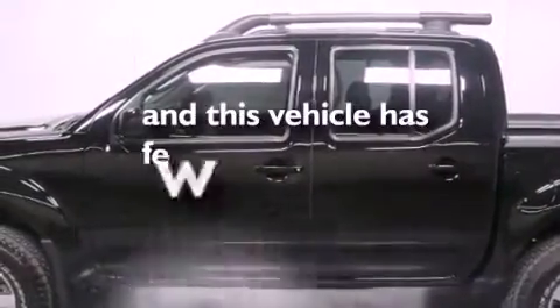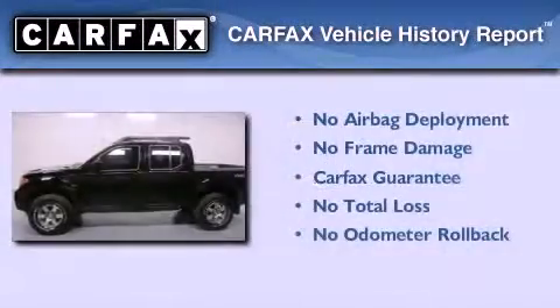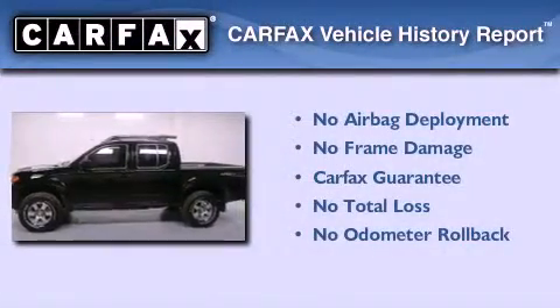This vehicle has fewer than 10,000 miles on the odometer. Not to mention that this truck qualifies for the Carfax buy-back guarantee.